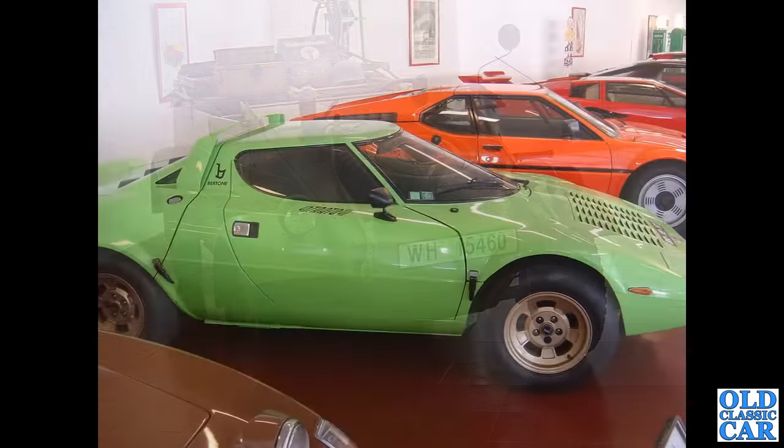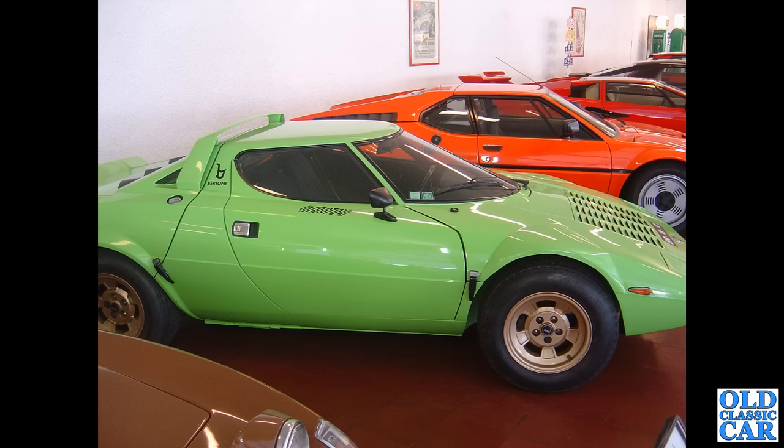In the same museum they have this interesting pair — we've got a Lancia Stratos in the foreground, a BMW M1 beyond that, and a Countach beyond that.